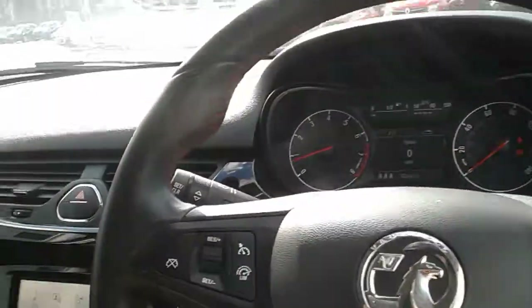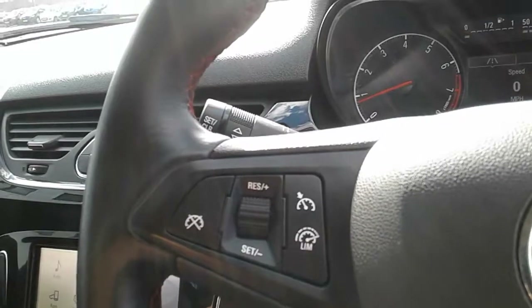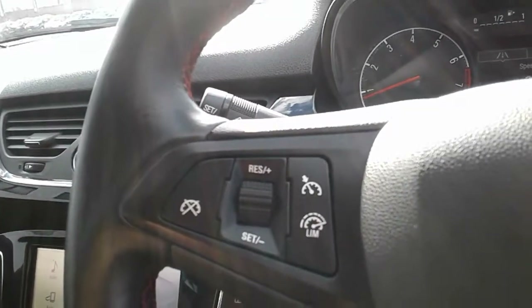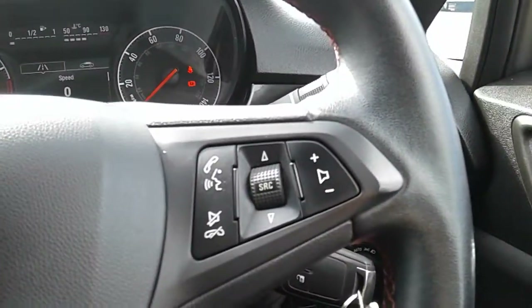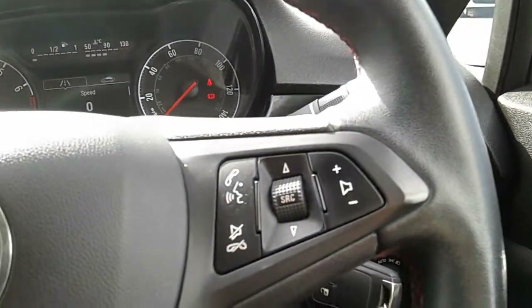Moving on to the steering wheel, on your left hand side you have your cruise control and speed limiter, which will help take a little bit of the stress off for those long journeys. There are also controls for the hands-free and audio there as well.